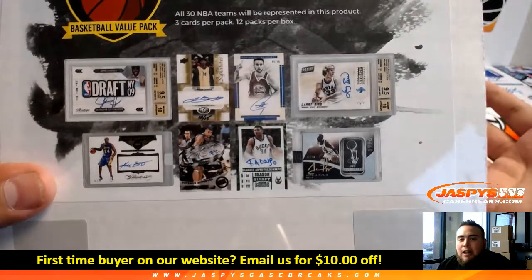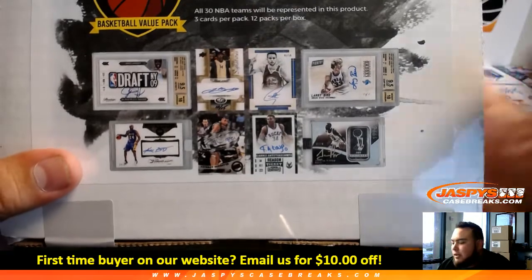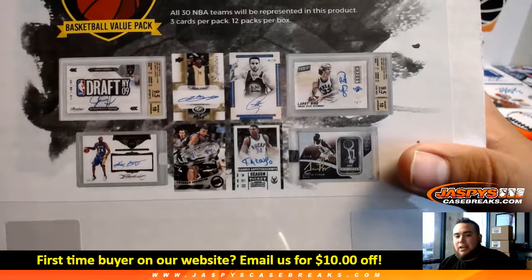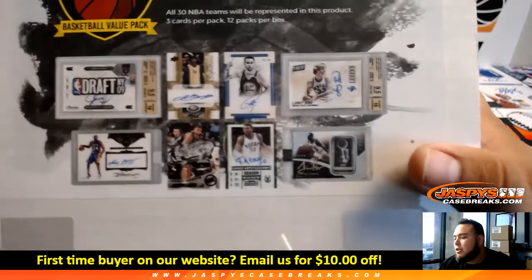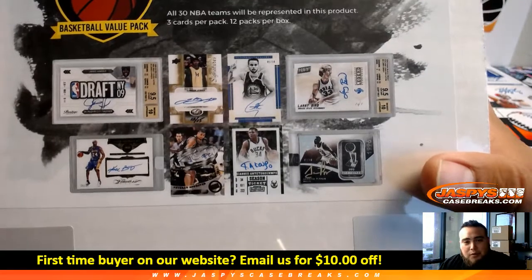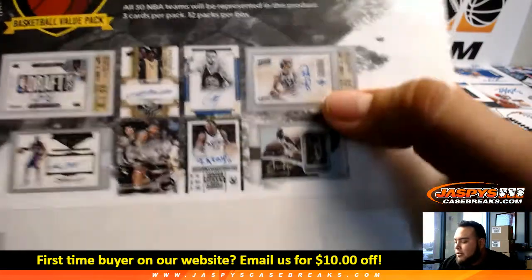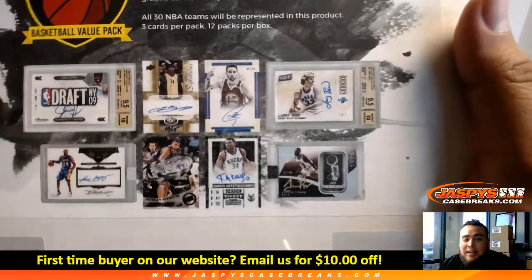Group Rake checklists are very reliable — a website besides Cardboard Connection — they're the two we like to use here. Group Rake invests more into breakers, helping create checklists for college products so we can price it out for pick-your-teams. They've created a lot of collegiate checklists including 2015 National Treasures Multisport, which has a lot of cards that pop out of these cases. Remember, when we do collegiate, we go by the checklist first if there is one.